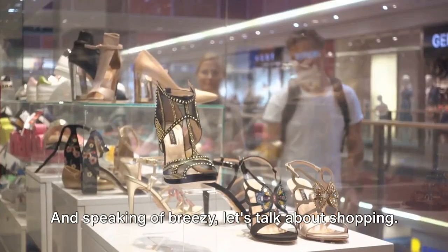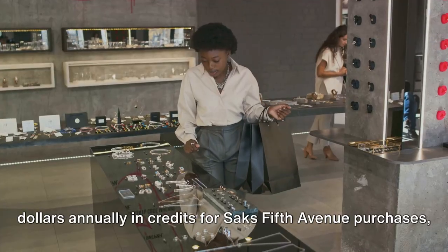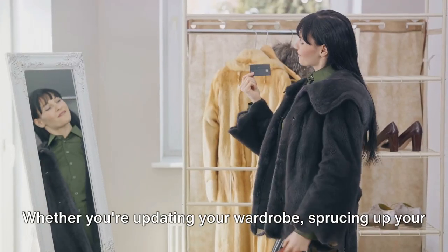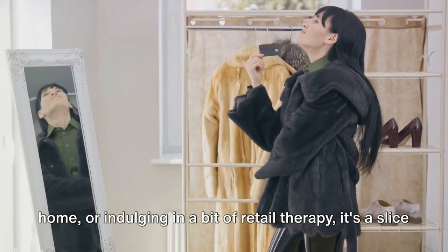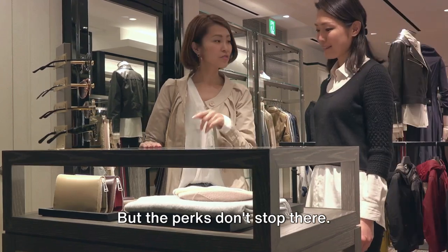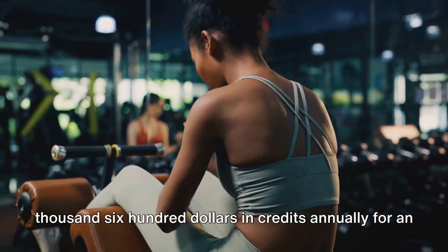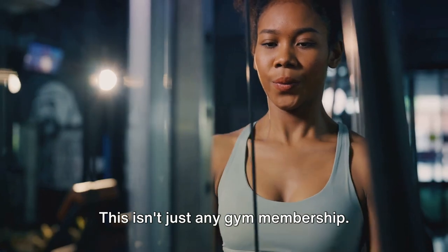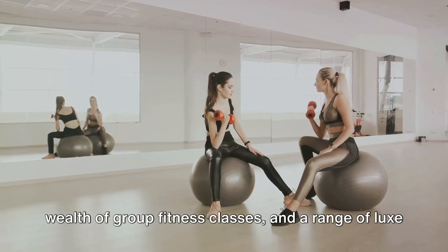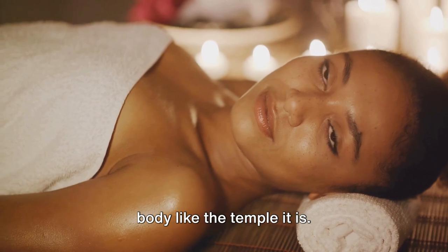With the Centurion Black Card, you get up to $1,000 annually in credits for Saks Fifth Avenue purchases, distributed as quarterly credits of $250. Whether you're updating your wardrobe, sprucing up your home, or indulging in a bit of retail therapy, it's a slice of the high life delivered directly to you. The Centurion Black Card also gives you up to $3,600 in credits annually for an Equinox All Access membership. Equinox offers state-of-the-art fitness facilities, a wealth of group fitness classes, and a range of luxe wellness services. It's not just about keeping fit — it's about treating your body like the temple it is.